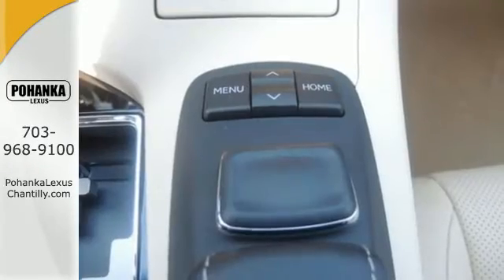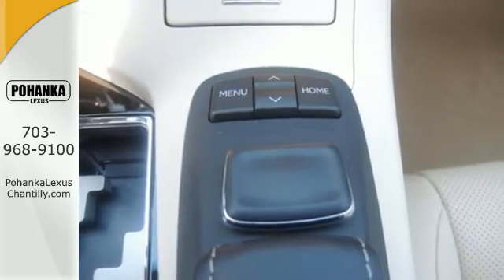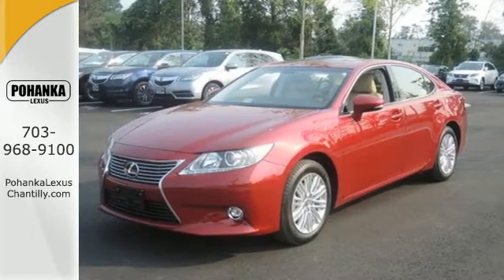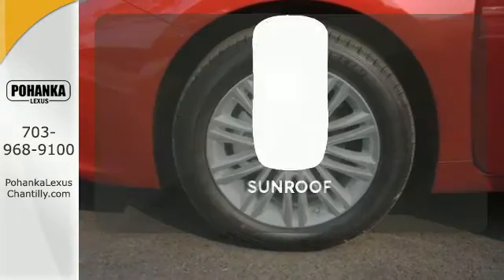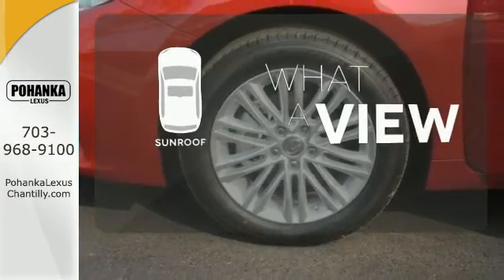Everything from the color multi-information display to the smart access and dual-zone climate control is in place to give you a luxuriously thrilling ride. The sunroof gives you fresh air for your drive.